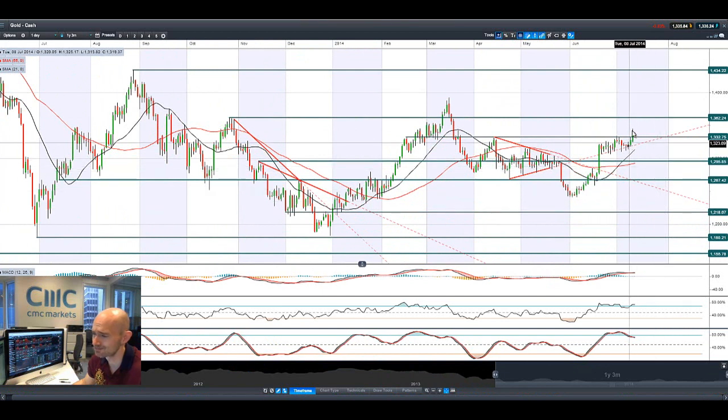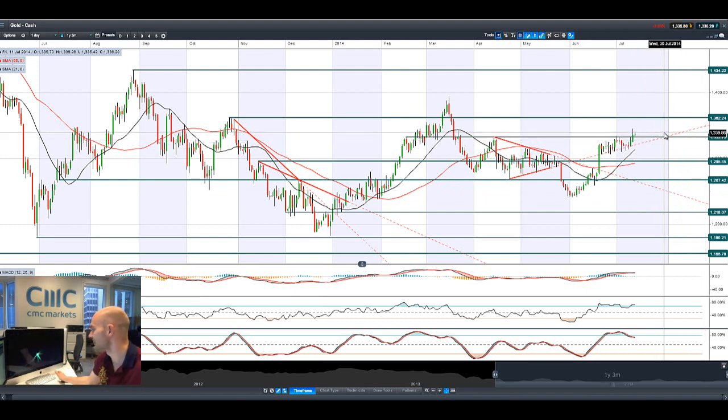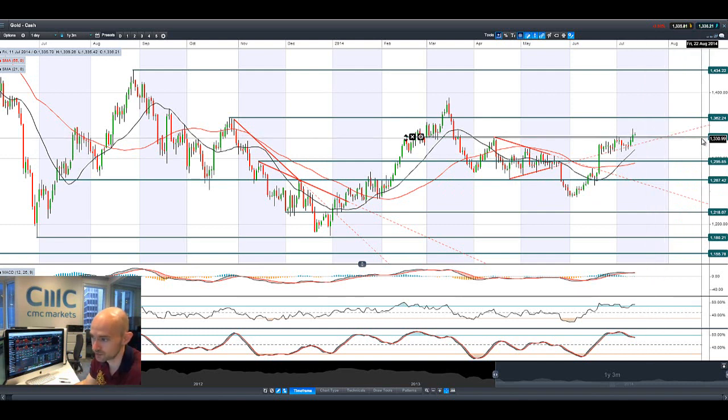Moving on to gold: it had its breakout above 1332 — smashed it actually — but then gave up some of the gains as the relief rally kicked in for equities and people realised that a minor European bank in Portugal is not the end of the world, though it is a catalyst for other big moves. We are now above 1332; that broken resistance is now expected to act as potential support. This could be the springboard for a move up to 1362 if fear returns.